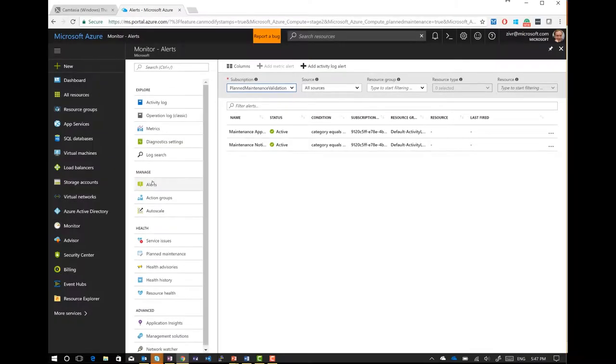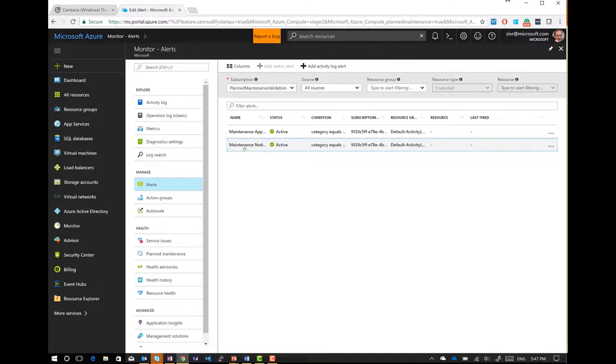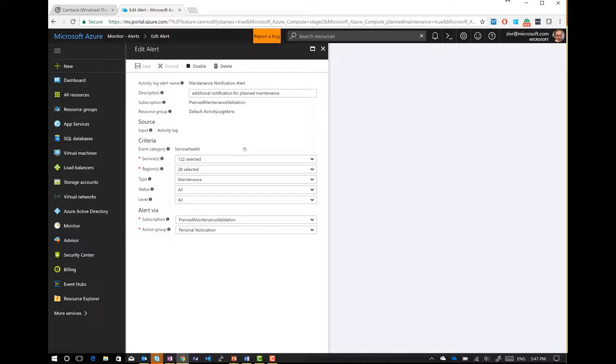So the first step: make sure you know how to configure activity log alerts. I'm looking at Azure Monitor, looking to configure — you went in and clicked on alerts, and you configure a new alert. I call it the maintenance notification. The important point is that you see the alert type is set to 'maintenance,' covering all services and regions, all of my resources.